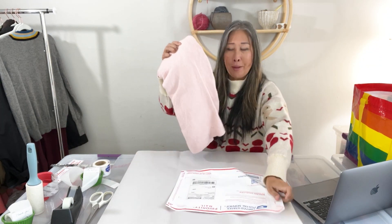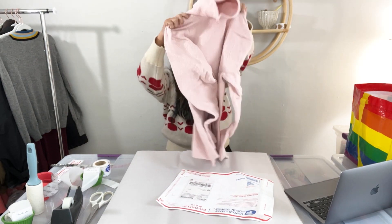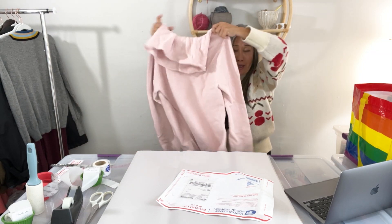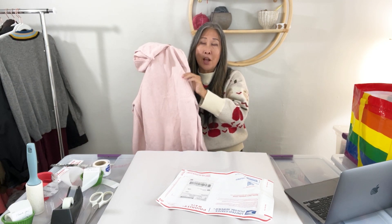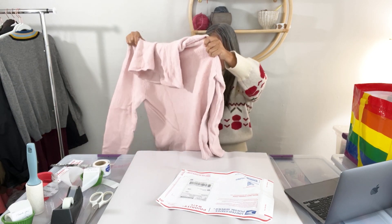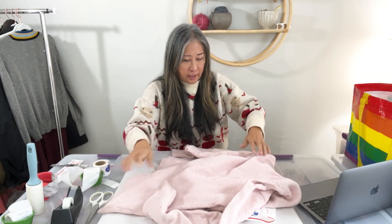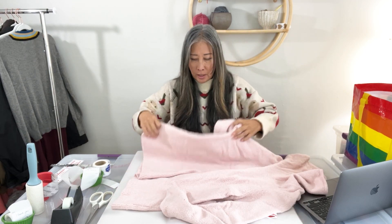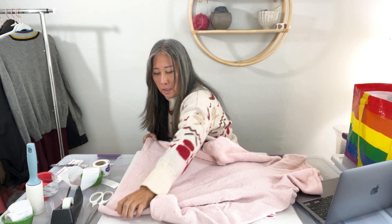The next item I'm going to ship is this J.Jill sweater in a really pretty soft pink color. It has a cowl neck and almost a bouclé texture — very soft, cozy, and comfortable. It's a longer tunic-length style, great to wear over leggings with boots, or even over a long skirt or wide-leg pants.